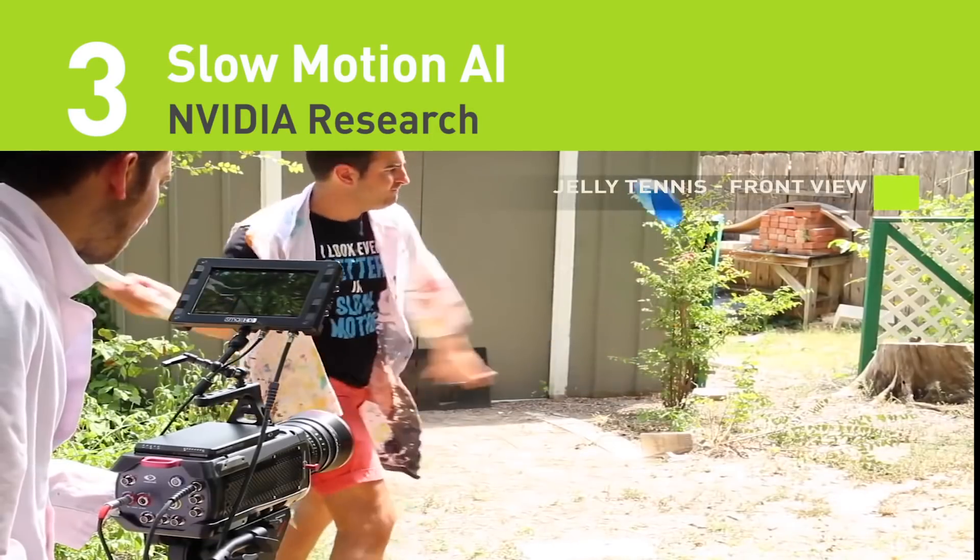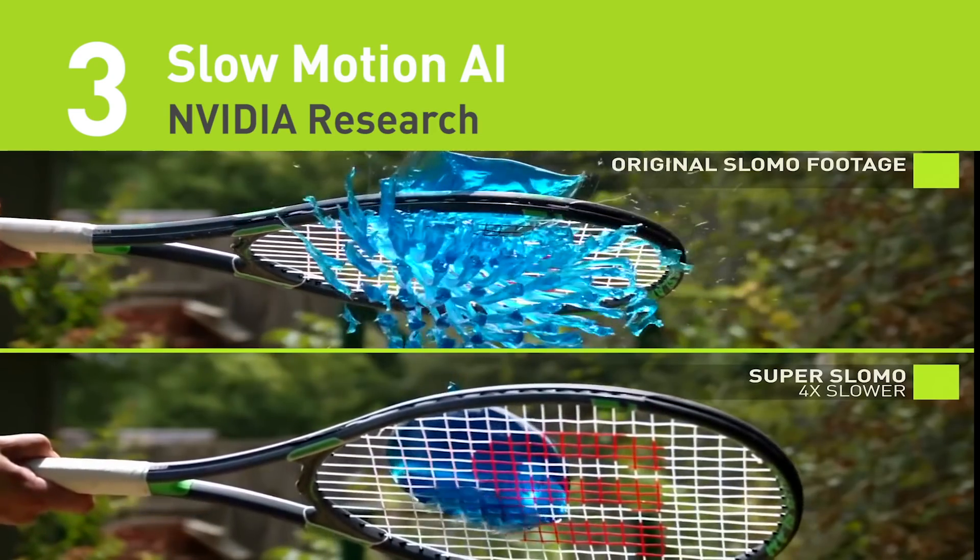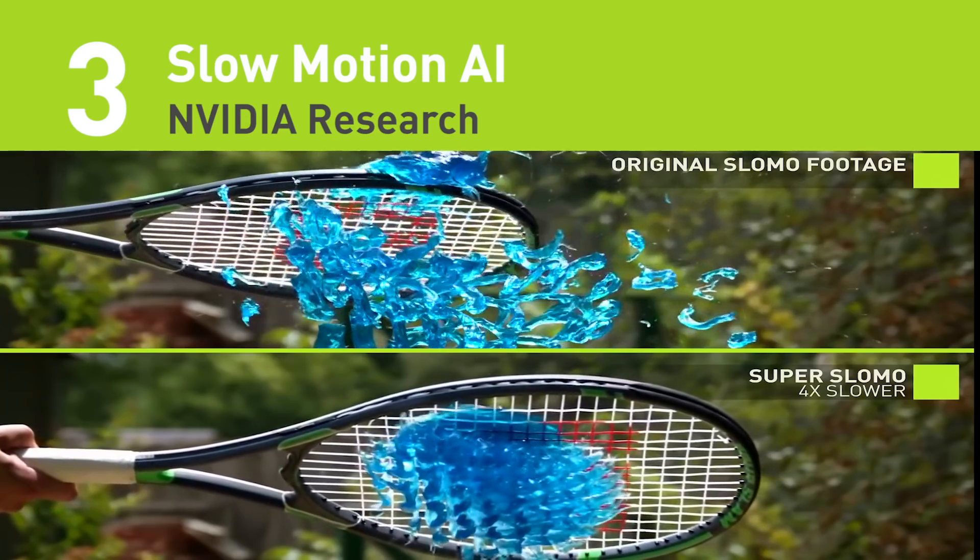Number three on the countdown: transforming standard video into slow motion with AI. To help demonstrate the research, the team used a variety of standard video clips, including popular YouTubers the Slow-Mo Guys, and made them even slower.